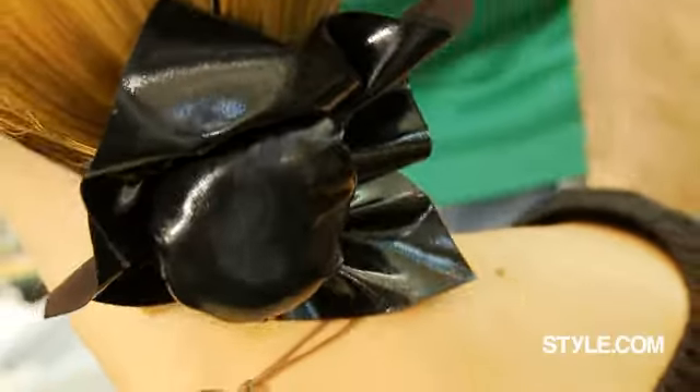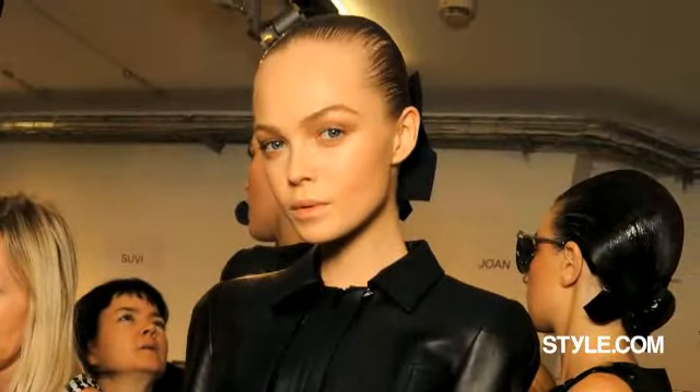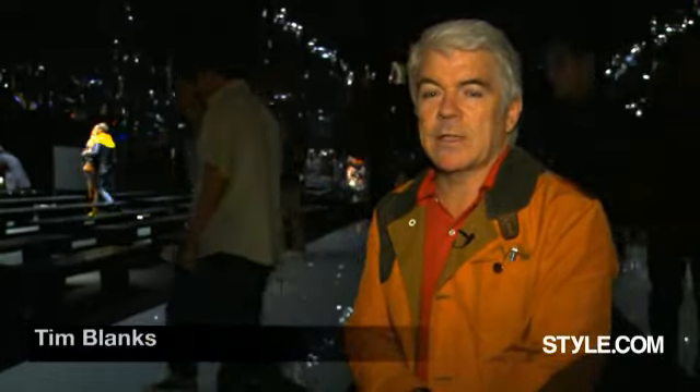What's the head wrapped in? PVC. So it has a sexual kind of connotation, like an S&M dominatrix kind of thing. Every time Donatella Versace references the roots of the house, she produces a really strong collection. And this season is no exception.